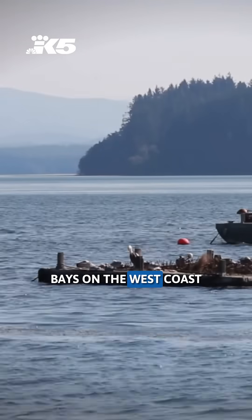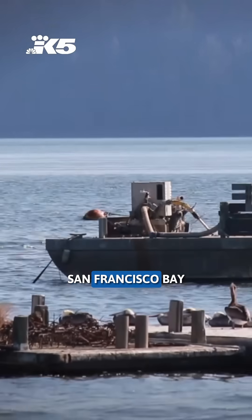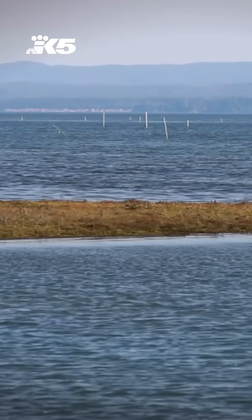There are only two bays on the west coast that are home to dozens of species of sharks: San Francisco Bay in California, and Willapa Bay along the southwest Washington coast.